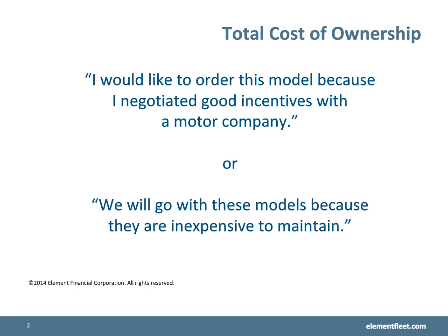Oftentimes when choosing vehicles, clients say, I would like to order this model because I've negotiated good incentives with the motor company, or we will go with these models because they are inexpensive to maintain. But there are other factors that should be considered when making your vehicle selections.